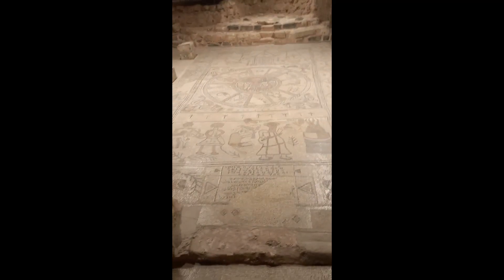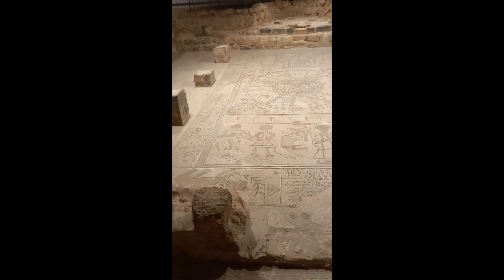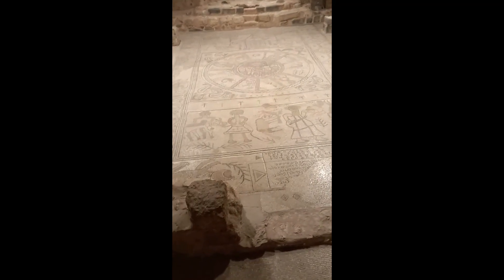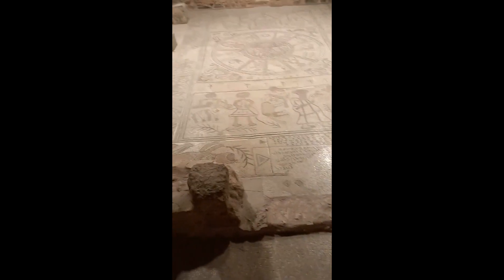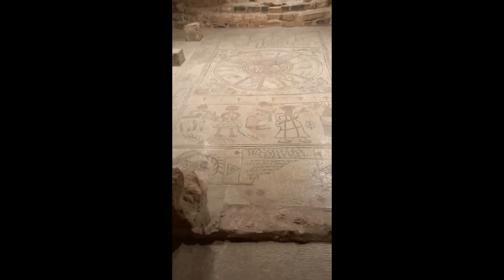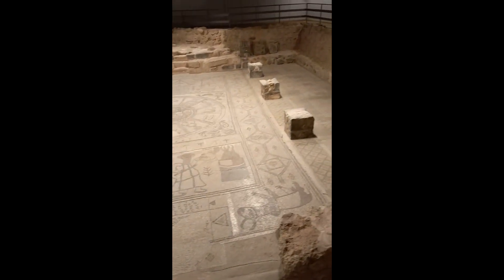It's Beit Alpha. It is one of the beautiful synagogue mosaic floors ever discovered in the land of Israel. It was discovered by a kibbutz member in 1928 and excavated in 1929.